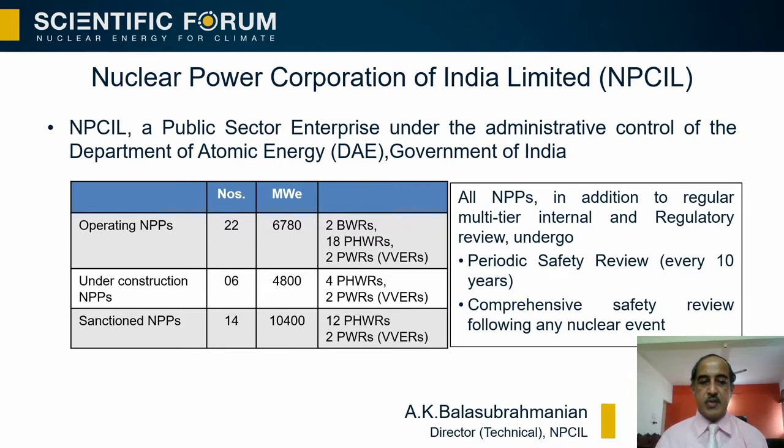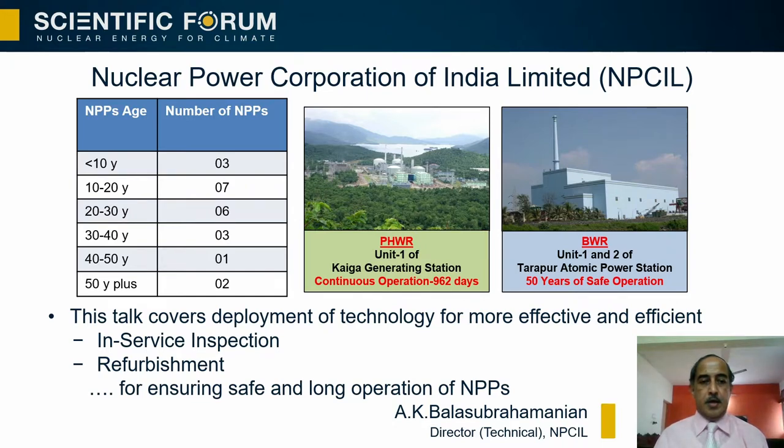There are also 6 NPPs under construction and 14 NPPs already sanctioned. There is a robust safety review mechanism existing in the country. Looking at the age of the operating fleet, it varies between less than 10 years to more than 50 years. Let me briefly tell you two important milestones achieved by the Indian operating fleet.